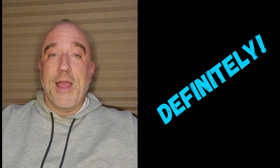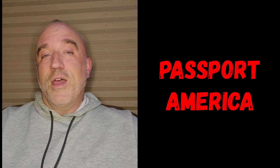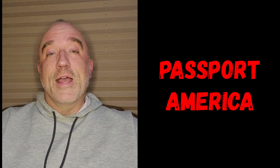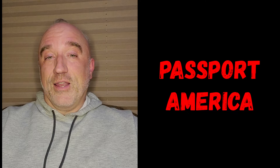This is definitely somewhere I'd come back to if I can use my Passport America rate. I would even mix in some full-price nights just to keep my rate pretty low. If you're not familiar with Passport America, it's a 50% off club at about 1,400 campgrounds across the U.S. — I use it quite often. If you'd like to sign up, check out my description page; there's a link there.